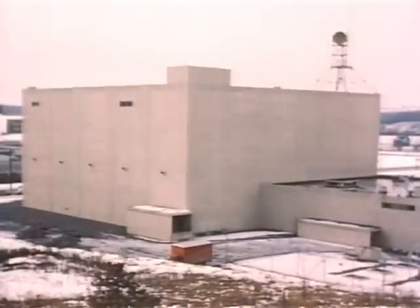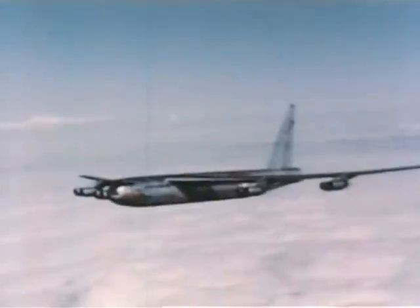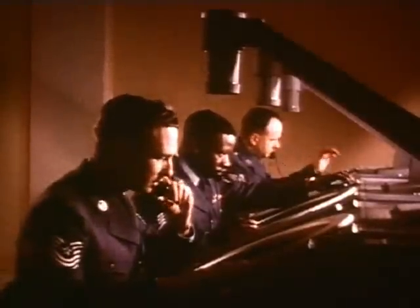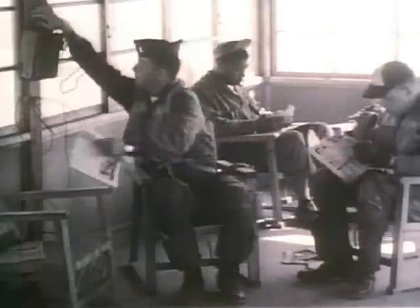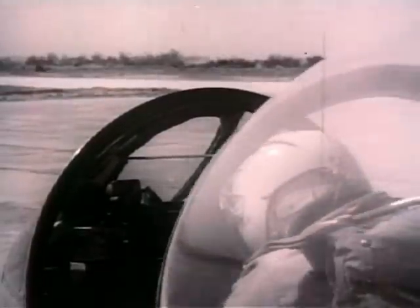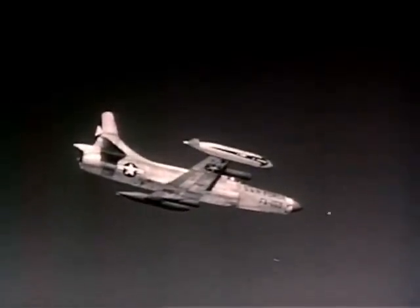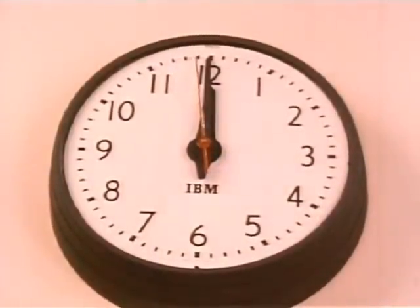What is the most precious commodity that electronics defense wins us? Time. Long before the bomber reaches our defense perimeter, the computer's memory will identify it as friendly. But if a flight of planes were identified as hostile, then in a matter of minutes... Time is everything. This is electronic defense in depth.